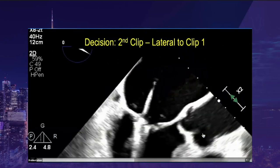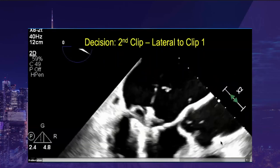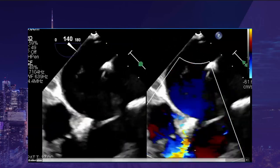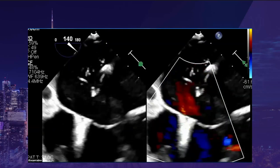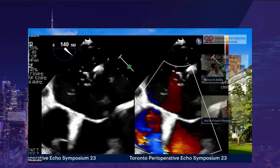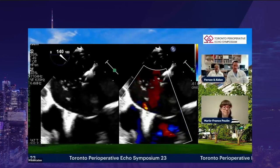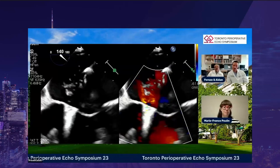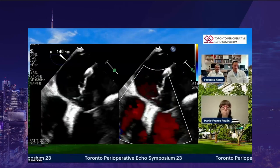We went ahead with the second clip placed lateral to the first, going through all the same stages: going below the valve, individually grasping each leaflet, confirming the grasping, and closing under color. The result showed a much better reduction in mitral regurgitation. With two clips placed and a good reduction in regurgitation, the question was whether to accept the result or consider a third clip. The assessment: more than two-grade reduction in MR, and assuming an acceptable gradient, this would be declared a success — pending final gradient confirmation before detachment.